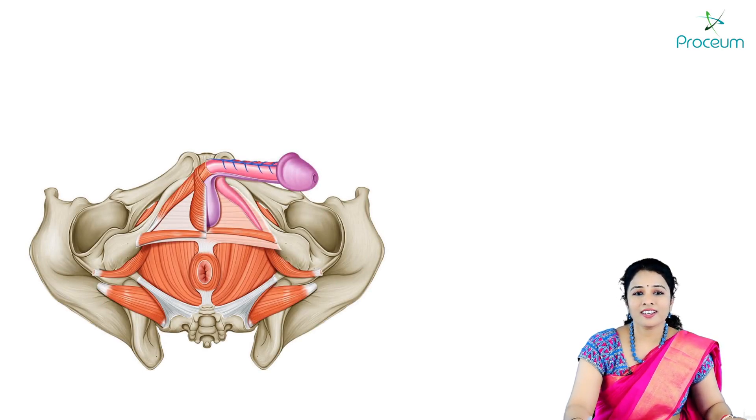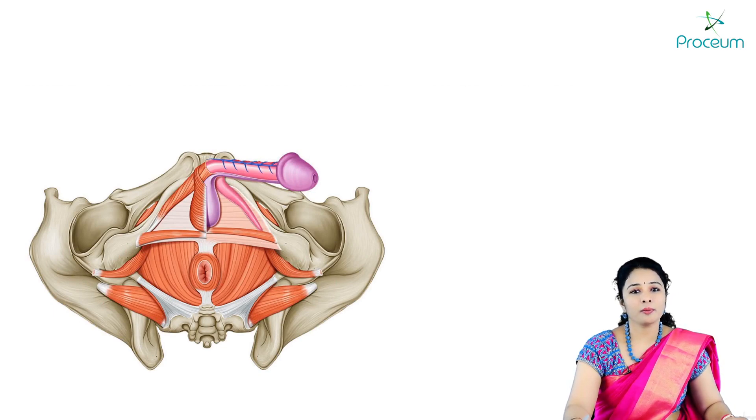Hello everyone, I am Dr. Rajita Vanga. Today I am here to discuss about the perineal body.